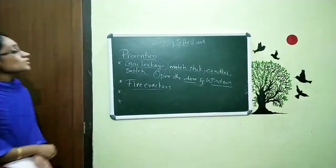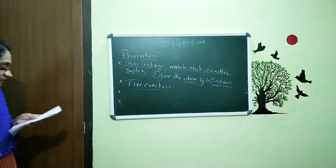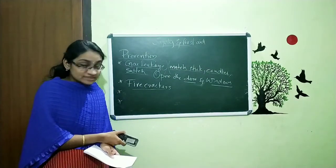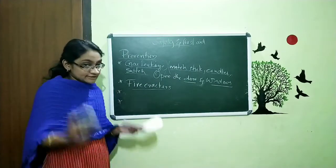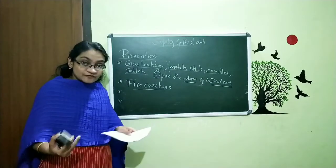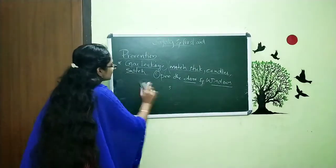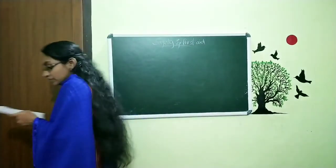These are all some of the methods of prevention from fire. This chapter is aiming for awareness for children. So read this, understand the meaning, and you are free to write these points in your own words. The thing is that you want to understand what is being discussed here. So the prevention topic is now over.